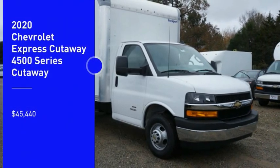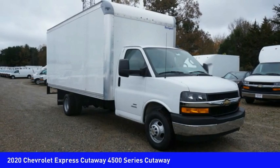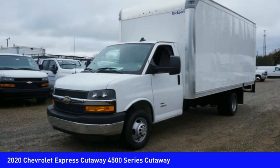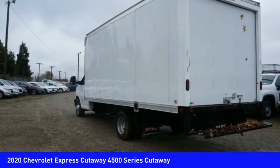Looking for the right vehicle? Check out the 2020 Express Commercial Cutaway — the Chevrolet Express Commercial Cutaway van. Flexibility and durability are hallmarks of the 4500 chassis, as it was engineered to support the needs of three primary applications.